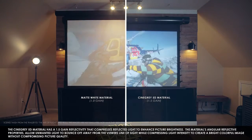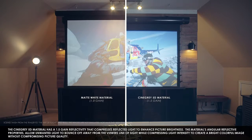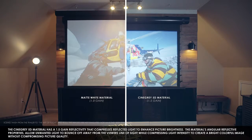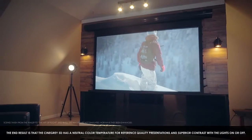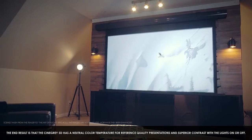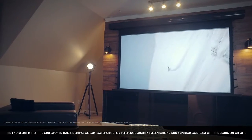The material's angular reflective properties allow unwanted light to bounce off and away from the viewer's line of sight, while compressing light intensity to create a bright, colorful image without compromising picture quality. The end result is that the CineGray 5D has a neutral color temperature for reference quality presentations and superior contrast with the lights on or off.